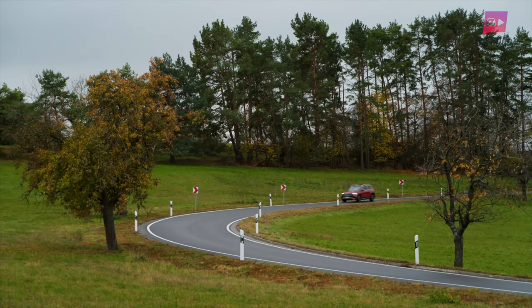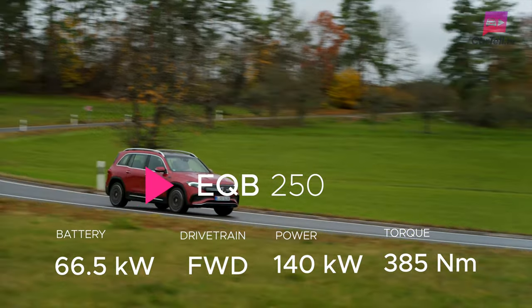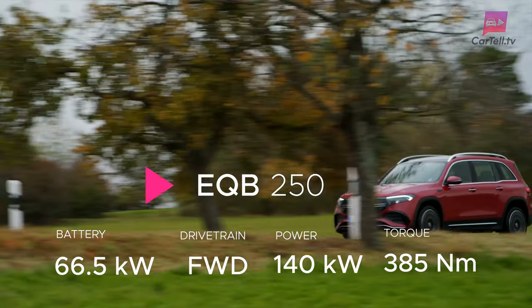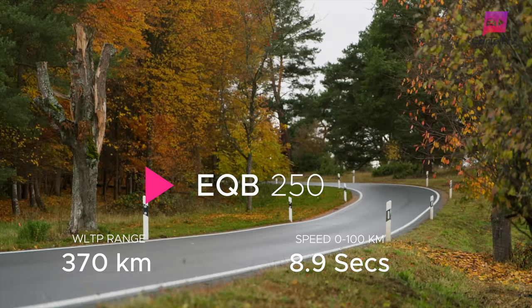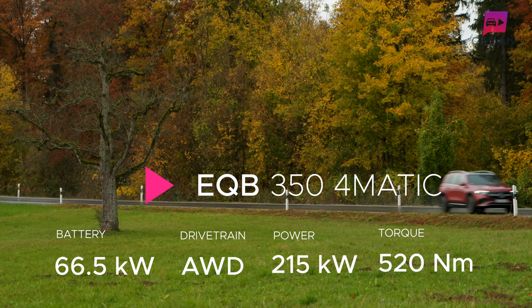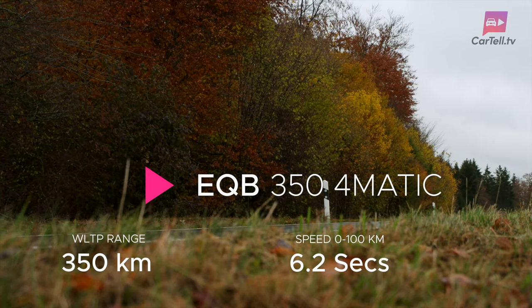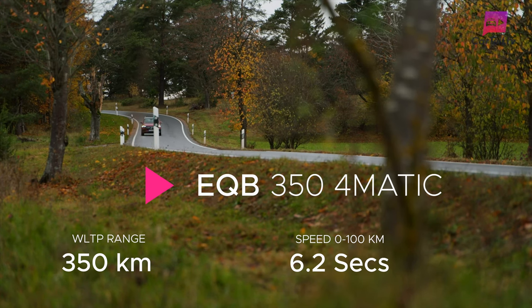The two different models offer two different motor setups. The EQB 250 is front-wheel drive and has a single motor powered by a 66.5 kilowatt hour battery. It produces 140 kilowatts of power and 385 newton metres of torque, offers about 370 kilometres of range WLTP, and a 0 to 100 time listed at 8.9 seconds. The one I have here is the EQB 350, which has dual electric motors that power all four wheels. It has the same 66.5 kilowatt hour battery and produces 215 kilowatts of power and 520 newton metres of torque. WLTP range is 350 kilometres and it zips from 0 to 100 in 6.2 seconds.